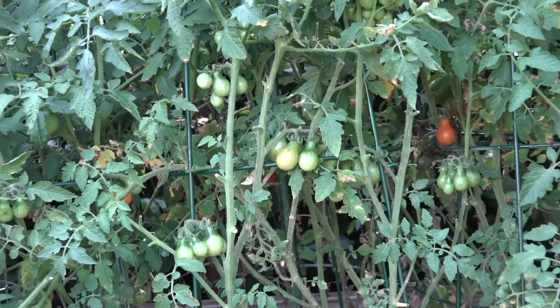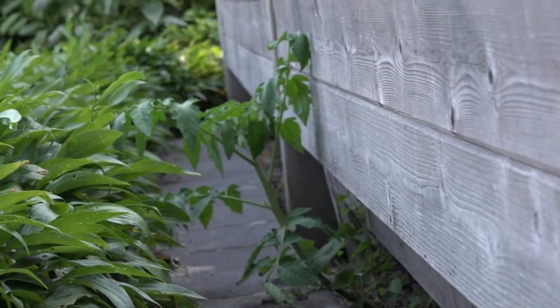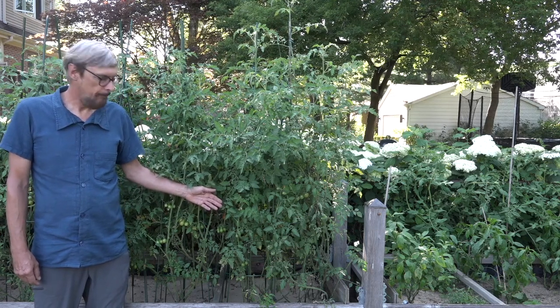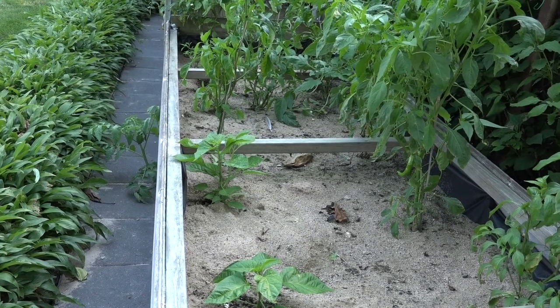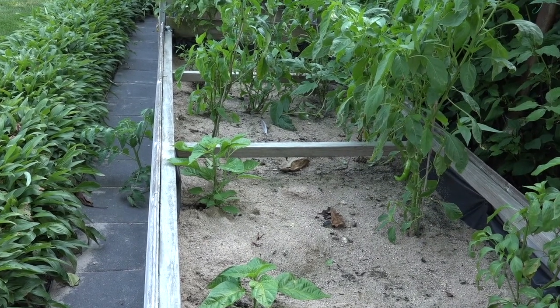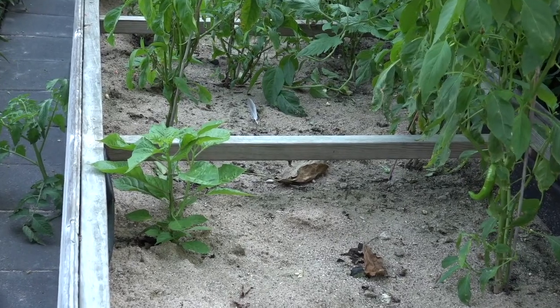These are the raised beds we got the idea for from another yard tour through Go Green Wilmette, and they're made with mainly recycled lumber. The soil dries out quickly, so we put garden fabric down and the plants grow through it to help retain moisture, then we put a sand layer on top which also helps retain moisture and provide some insulation.